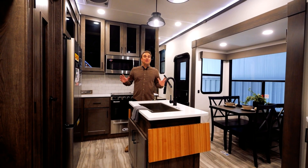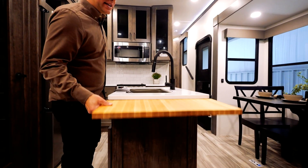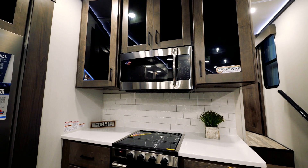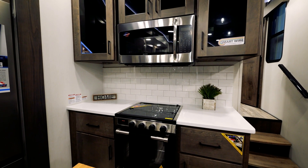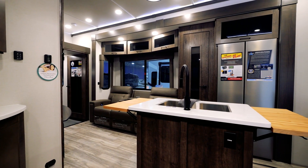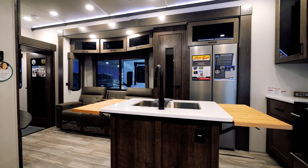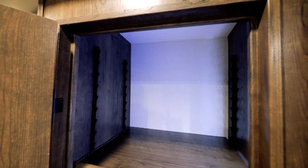Now let's talk about meat and potatoes — the kitchen. Whether it be the nice island with flip-up countertops, a massive residential 30-inch convection microwave oven, plenty of storage, three-burner cooktop, plenty of drawers, the 17 cubic foot 12-volt refrigerator, or the massive pantry.